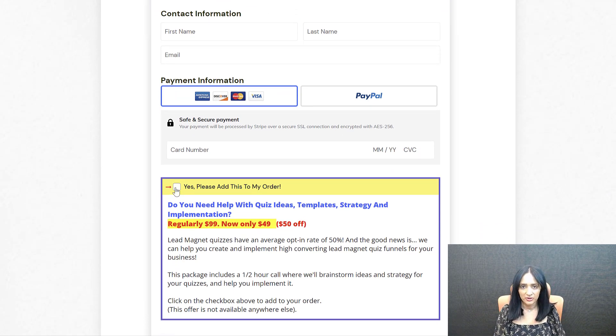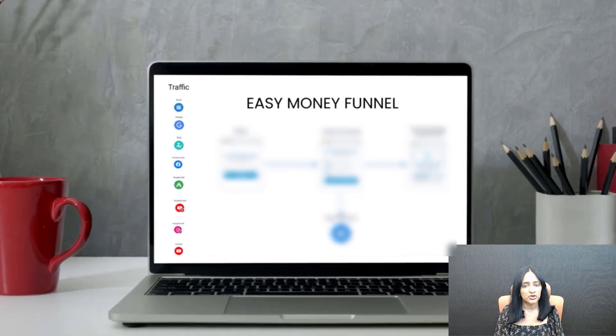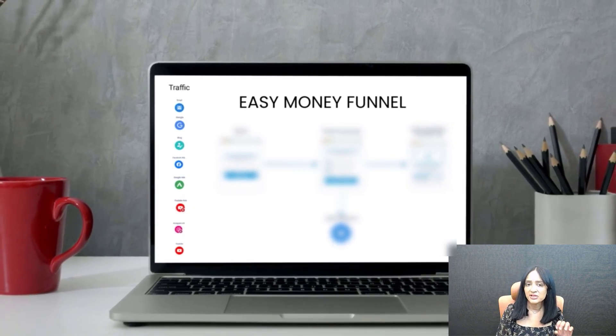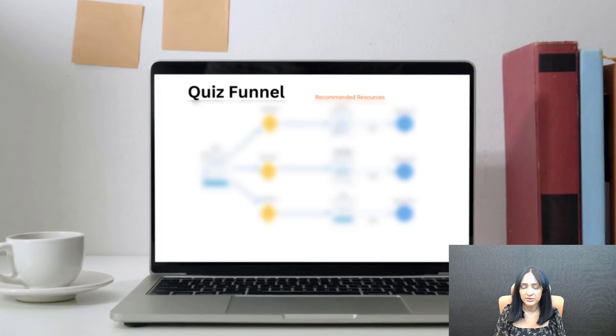As part of this challenge, we're going to look at all of this — what you should be adding as an order bump offer, what works well, what should be the price point, all of that. The first thing I'm going to show you is how you can create an Easy Money Funnel. As the name suggests, it's one of the simplest funnels you can add. It's going to be super effective and yet it's often overlooked. I'm going to show you how to build it using just Smart Quiz Builder.